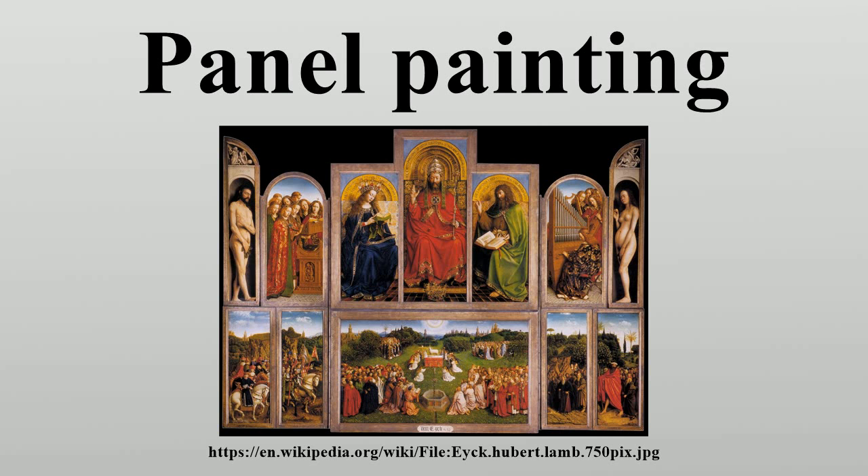Painted panels for altars are most numerous in Spain, especially Catalonia, which is explained by the poverty of the country at this time, as well as the lack of Reformation iconoclasm. The 13th and 14th centuries in Italy were a great period of panel painting, mostly altarpieces or other religious works. However, it is estimated that of all the panel paintings produced there, 99.9% have been lost.